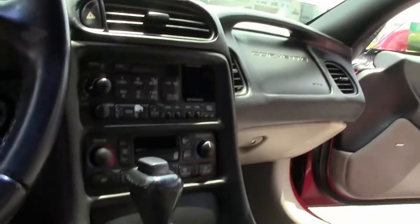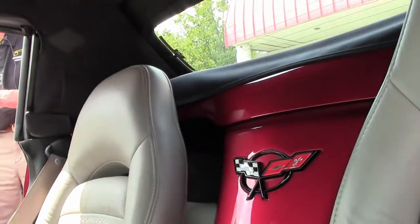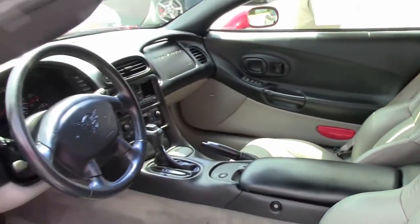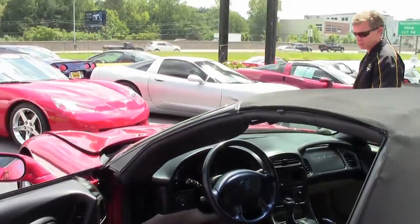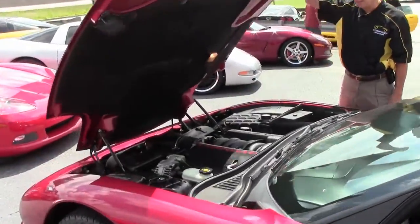Just one example of 125 Corvettes here at Buy A Vet in Atlanta. Folks, if you're looking for a Corvette, contact David direct — david@buyavet.net — or you can call me at 404-944-7300.